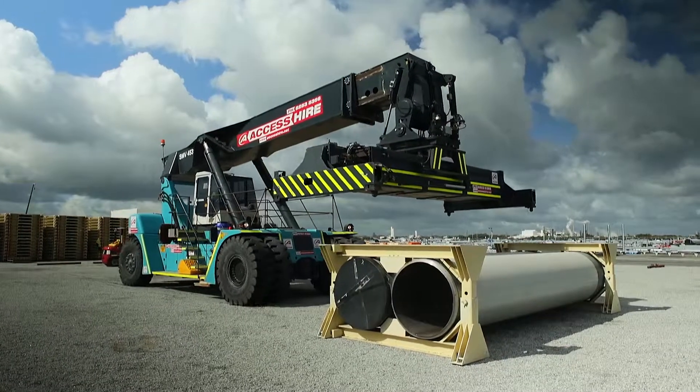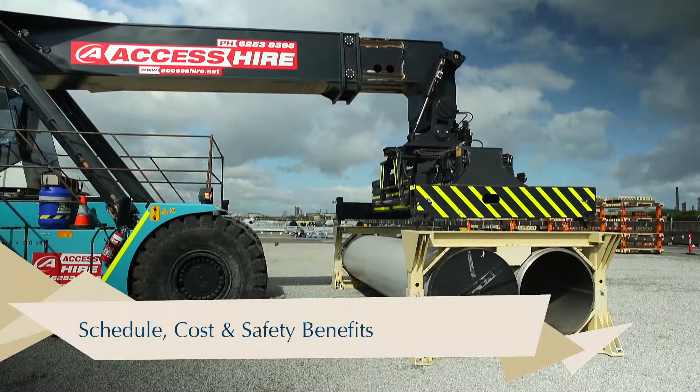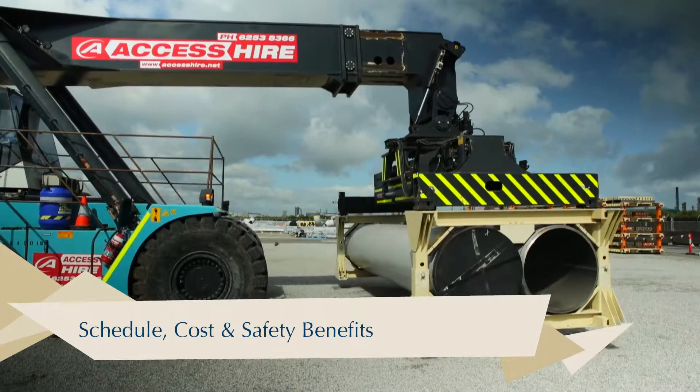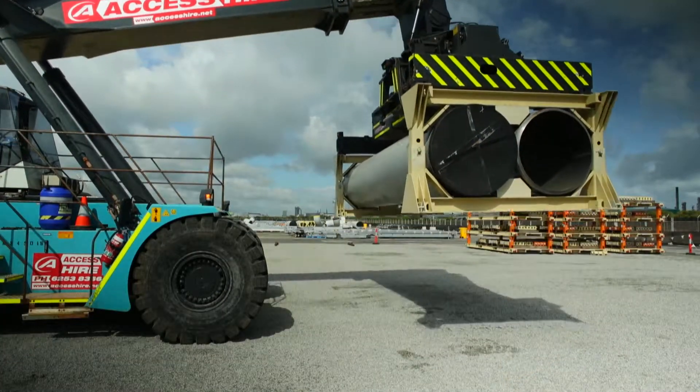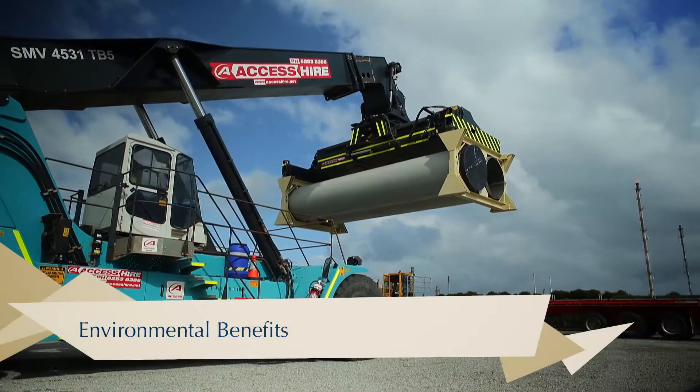The PILS significantly reduce the number of handling lifts per pipe, from the pipe fabricator to the trench. PILS utilize the structural integrity of the pipe in order to reduce the overall logistics footprint.